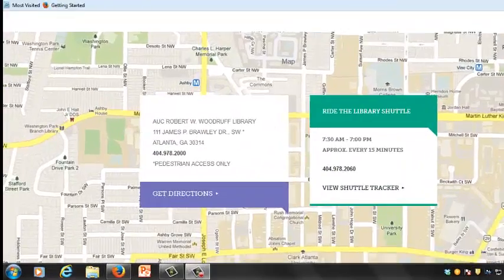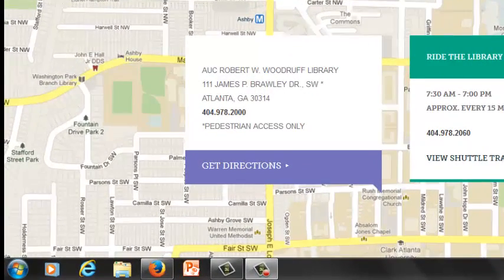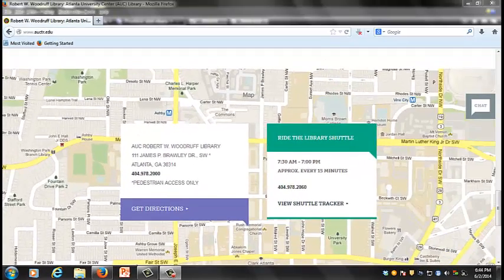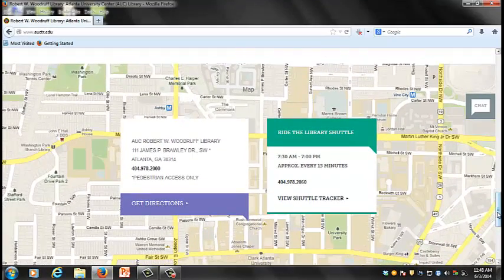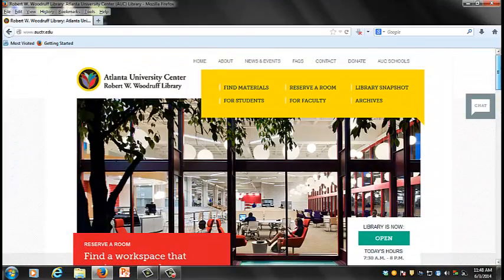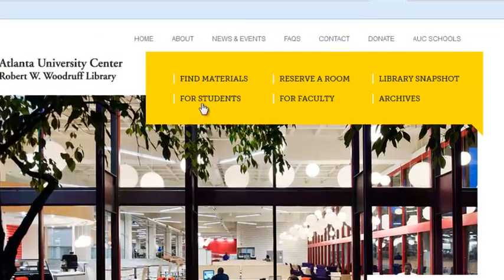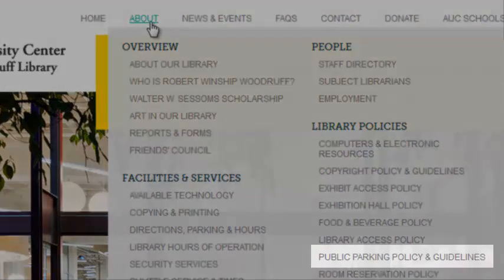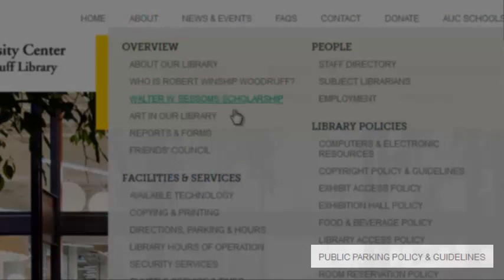Scroll to the bottom of the webpage to find the address, contact information, and directions to the library. For information regarding parking, look under Library Policies for the Public Parking Policy and Guidelines.